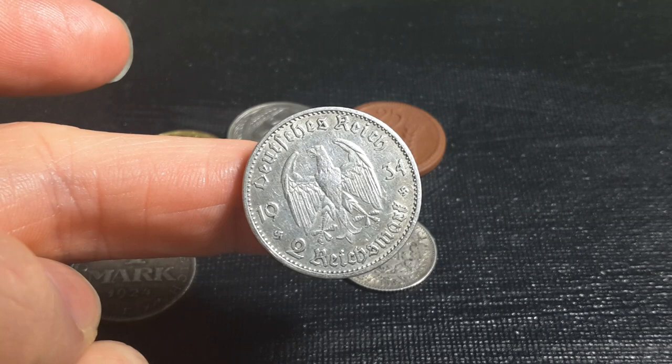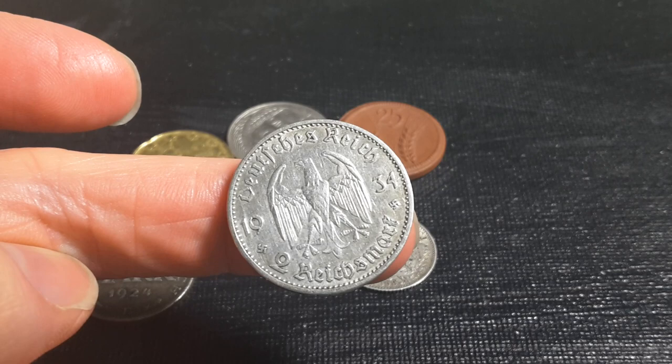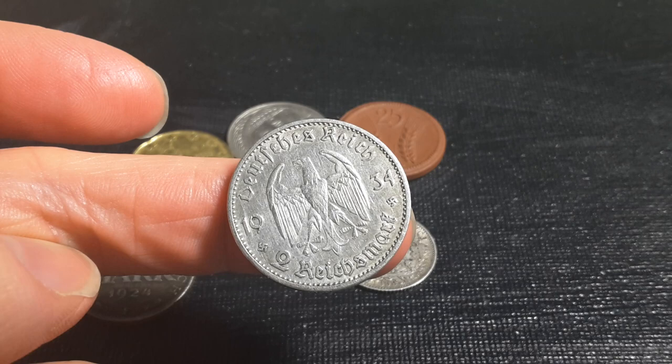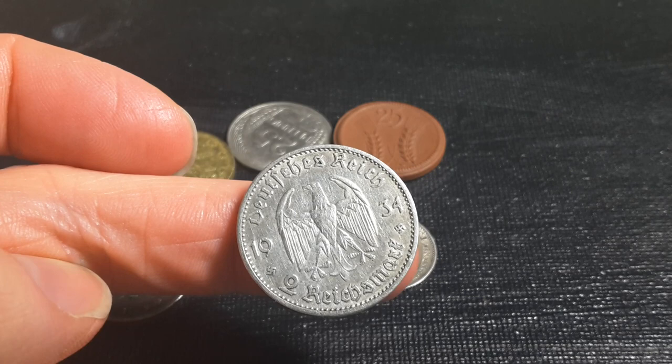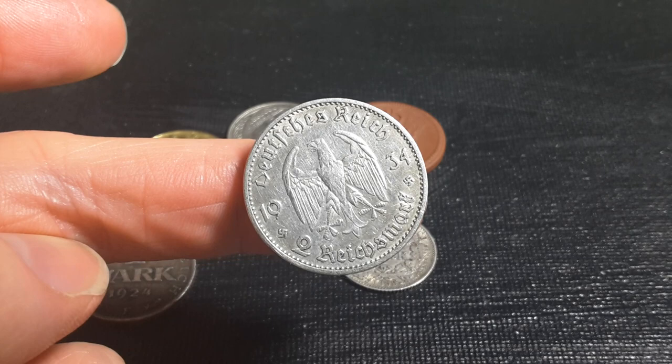I can't quite remember what the edge inscription says - my German is really scratchy - but I'll leave it in the description down below. These coins you're probably paying between 15 and 30 dollars for a 2 mark coin. This version here is probably more over the 20 dollar mark because it's more desirable due to the historical factor. Nazi coins are really highly collectible - a lot of people actually want to collect them because of what they represent. Most of them don't actually conform to a Nazi ideal; they just like the era and are fascinated with Germany at that time.